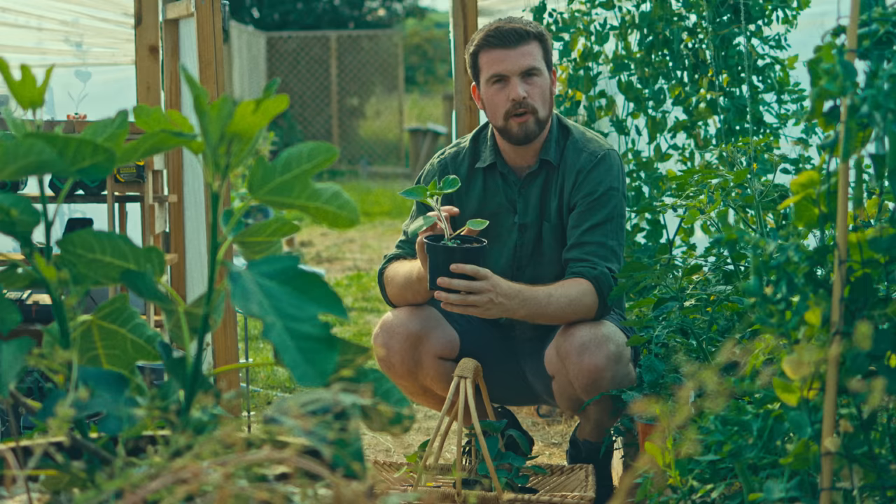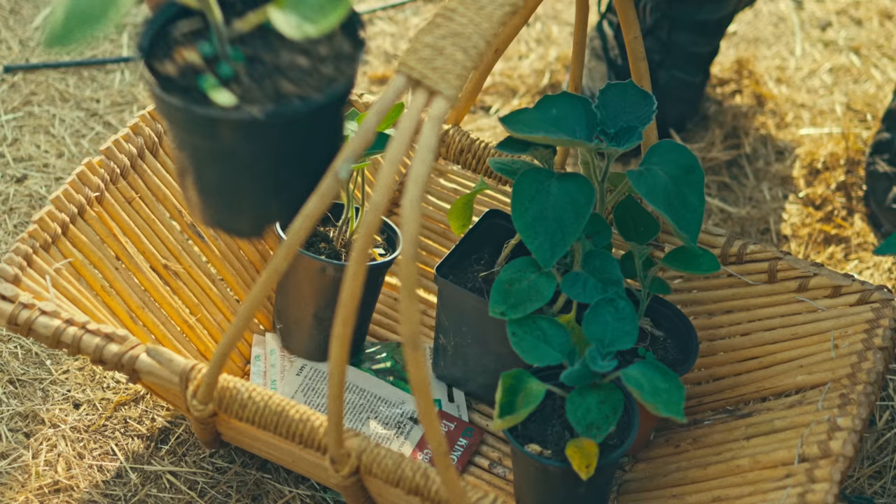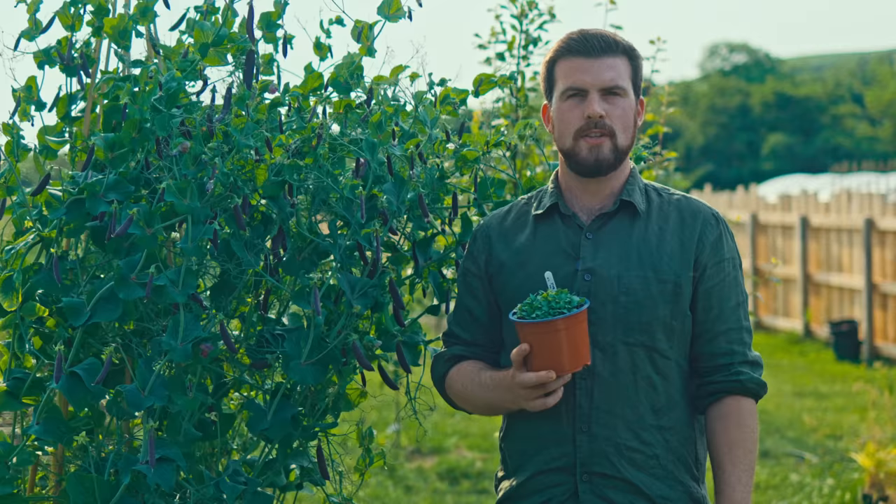You might be part of a local gardening group — very often they'll do a plant swap. Potting up self-seeders a couple of weeks before the plant swap, to give them time to develop roots in the pot, is a really nice way to share the love with your fellow gardeners.